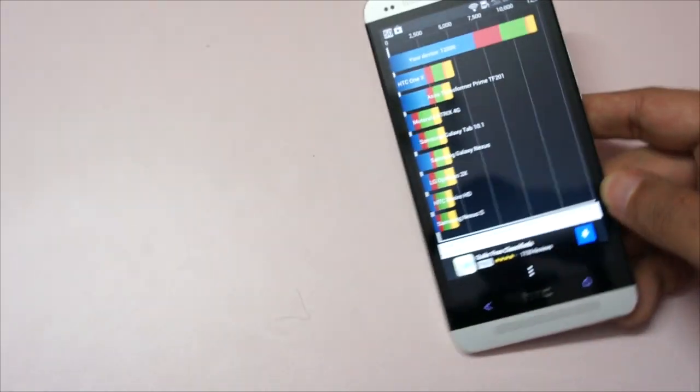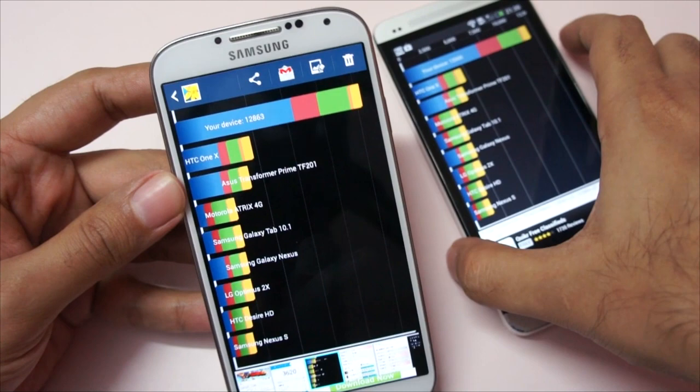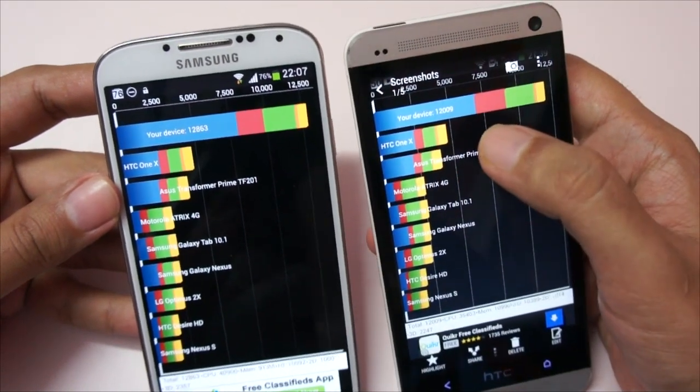Let's also look at this because it's a very popular benchmark. This is the Samsung Galaxy S4 — the octa-core version — and the score we got on this one is 12,863. For the HTC One we got a score of 12,009.